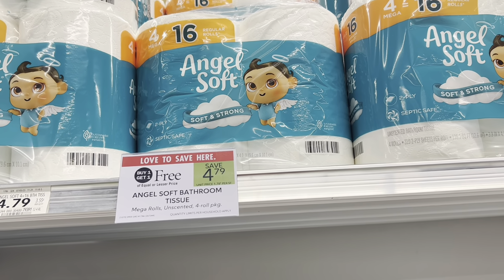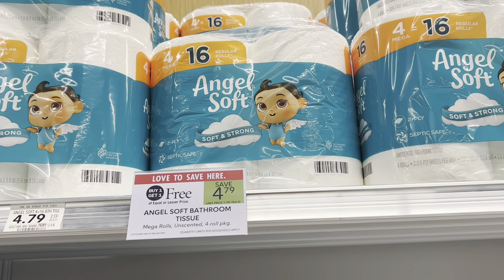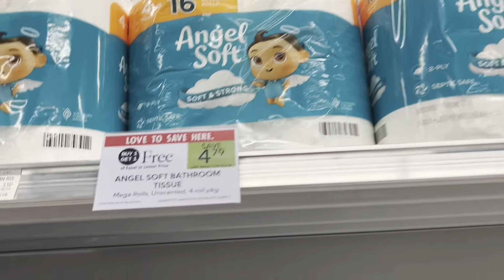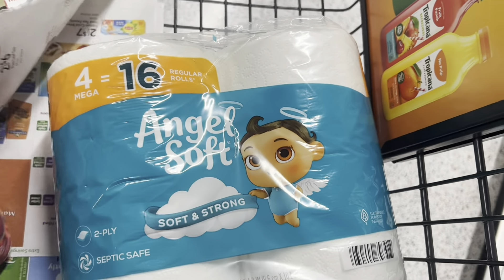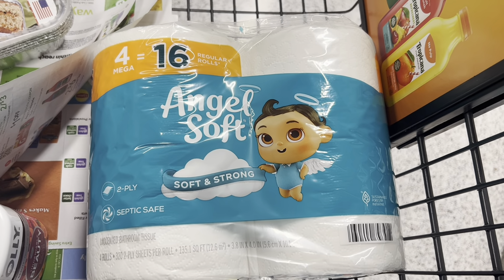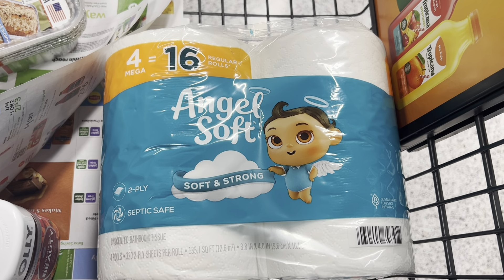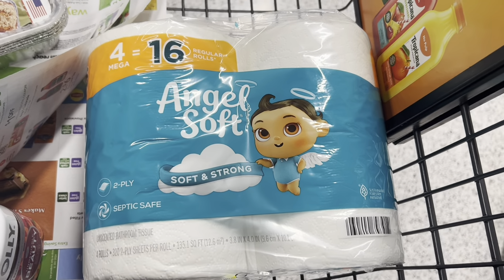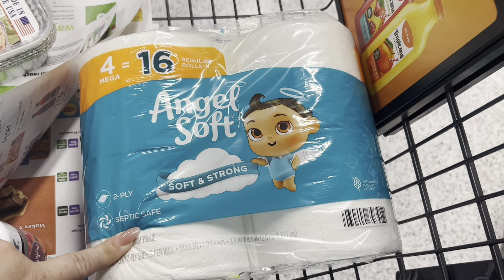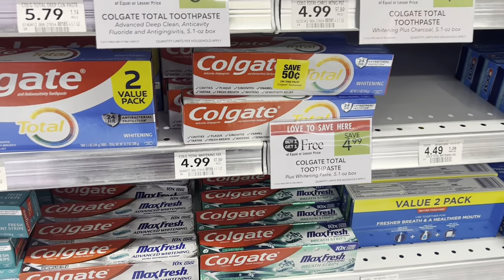A quick deal on toilet paper: you can pick up one Angel Soft four-pack that's BOGO for $4.79 and only pay half price. Then there's a $0.50 digital in the app, making your total price about $1.79 for this toilet paper. If you live in True BOGO or want to pick up two, there are printable coupons on coupons.com very regularly, so check that out if you need to pick up more than one.